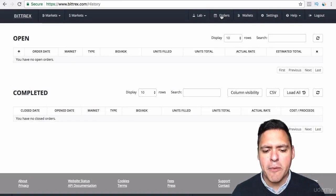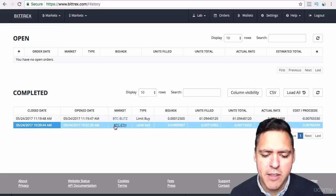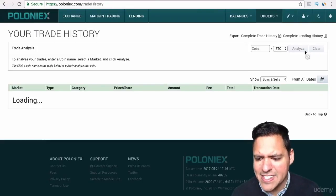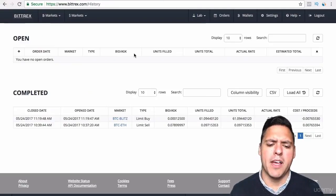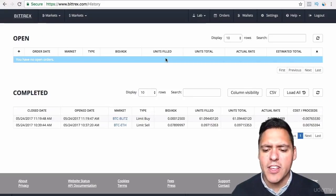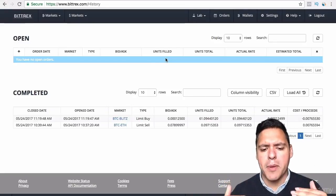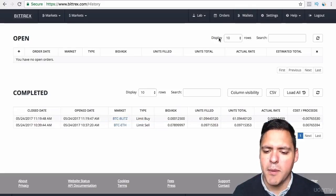Orders is the buying and selling of cryptocurrencies. As you can see, I sold some Ethereum and turned it into Bitcoin, and then with that Bitcoin I bought some Blitz. I've done very few trades on here compared to Poloniex, where I've done tons of trades. Open orders are exactly the same as on Poloniex — when you're trying to buy or sell something higher or lower than the current market price, you have to wait till the price moves to your level. Once completed, it shows up in your order history.